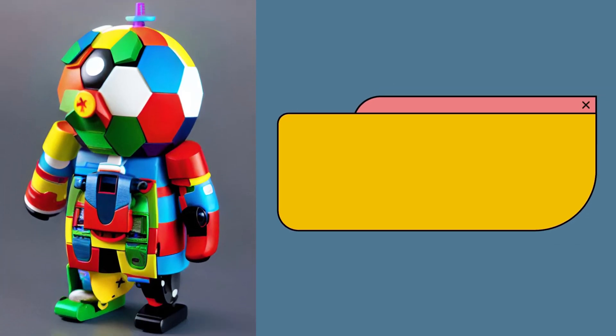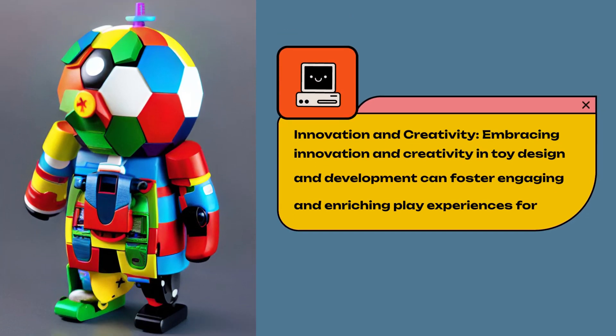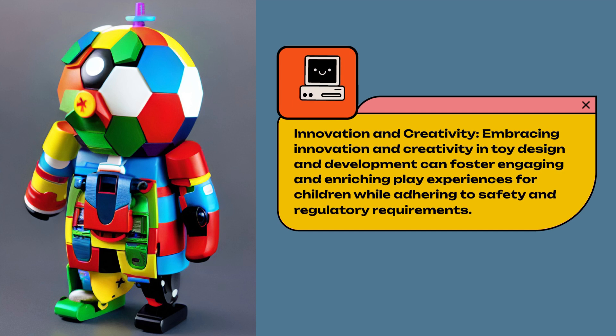Innovation and Creativity. Embracing innovation and creativity in toy design and development can foster engaging and enriching play experiences for children while adhering to safety and regulatory requirements.